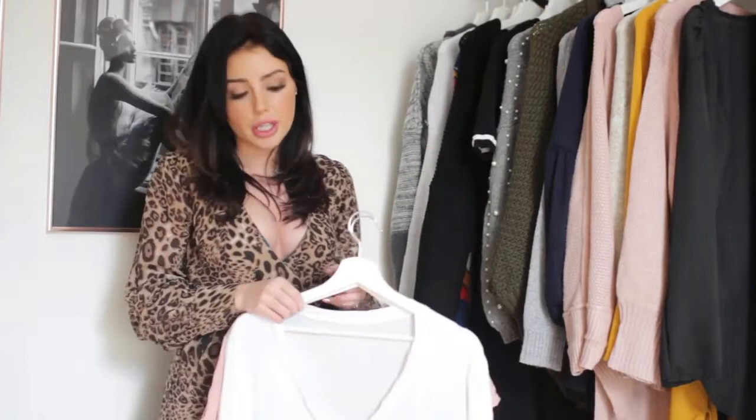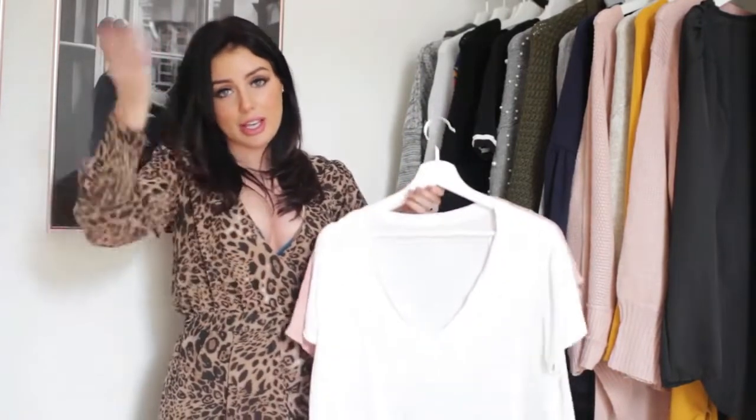The other shirt I got is a white V-neck. I've been looking for that staple white V-neck you can wear with literally everything — blue jeans, black jeans, leather jeans, even a skirt. Everybody needs a white V-neck in their wardrobe.